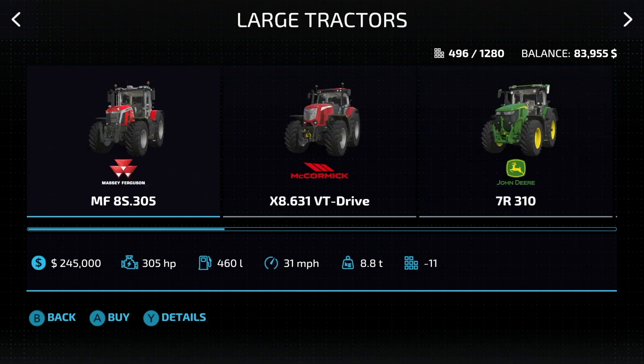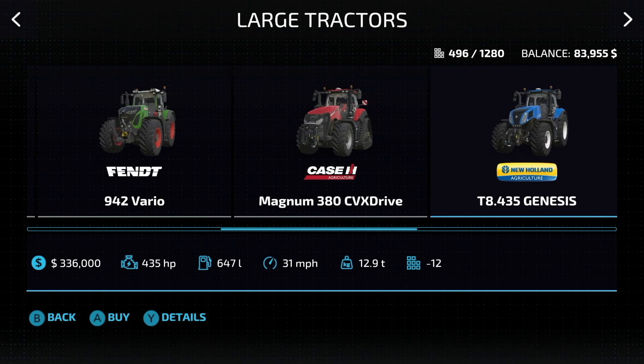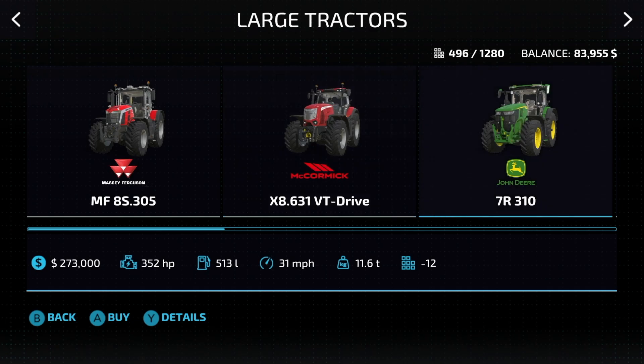Time for the big boys — the large tractors. We've got nine of these as well. First is the Massey Ferguson 8S305: 305 horsepower, 31 miles an hour — very affordable. Next is the McCormick X8 631 VT Drive: 310 horsepower, 31 miles an hour.